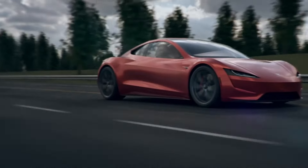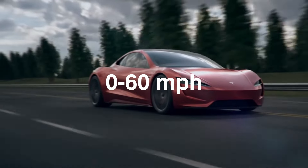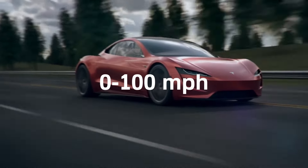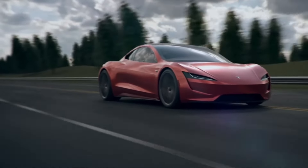Speaking of speed, hold on tight as we reveal the Roadster's mind-boggling performance. Picture this: 0 to 60 miles per hour in an astounding 1.9 seconds, and 0 to 100 miles per hour in just 4.2 seconds.